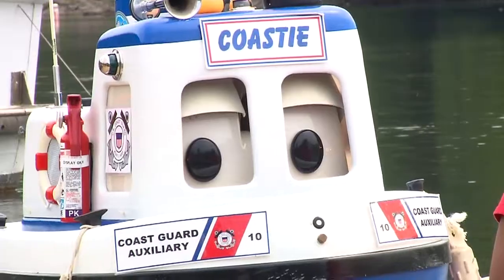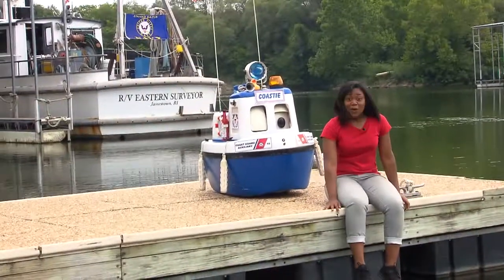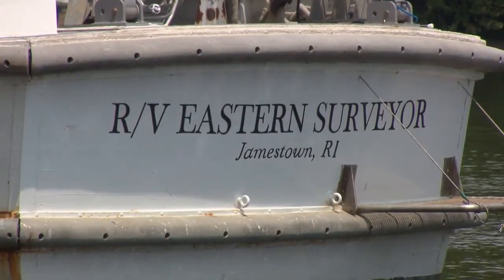Hi, Coastie! Ahoy, Deja! Wow! What a big boat! That's the Eastern Surveyor.